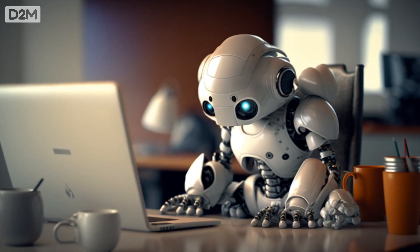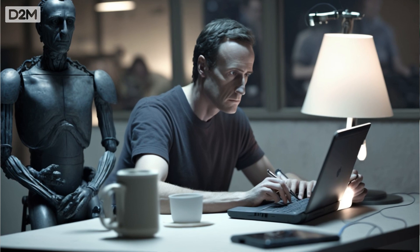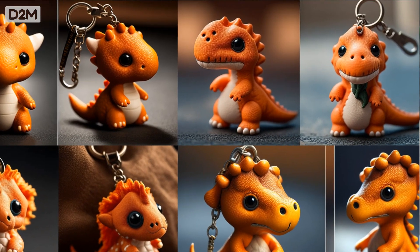Hi everyone, it's me again. I want to talk about how to design products with AI. If you're a product designer, do consider using AI to take your design work to the next level. I don't believe that product designers are going to be replaced by AI anytime soon, but I do believe that designers who can utilize AI effectively to get better results will be more employable in future.